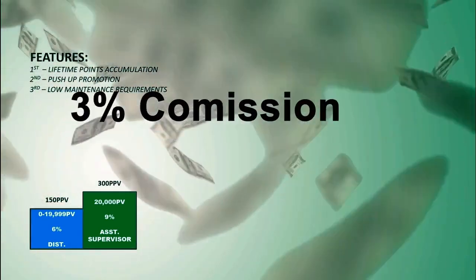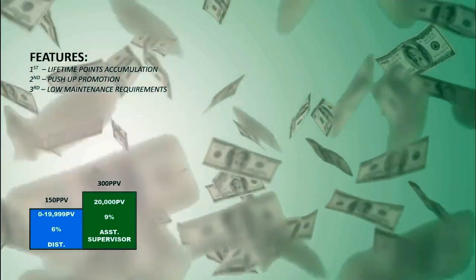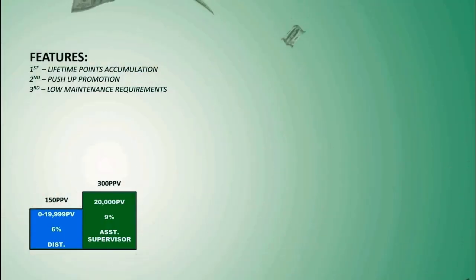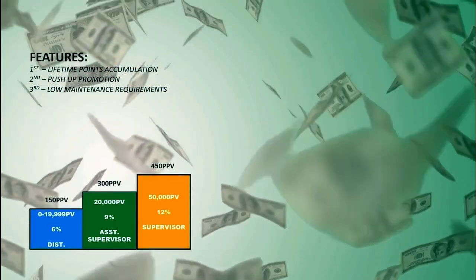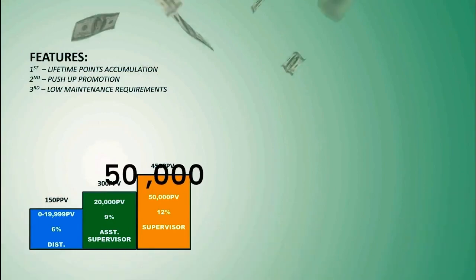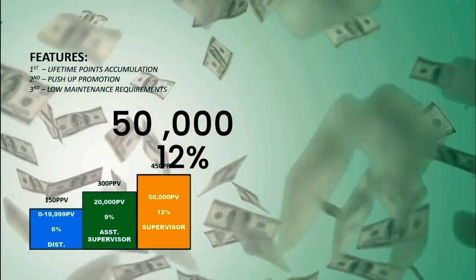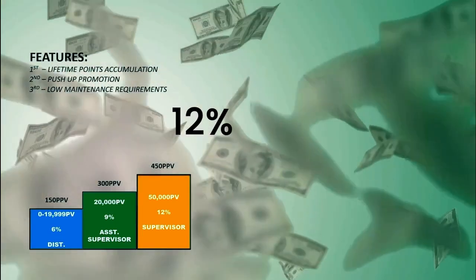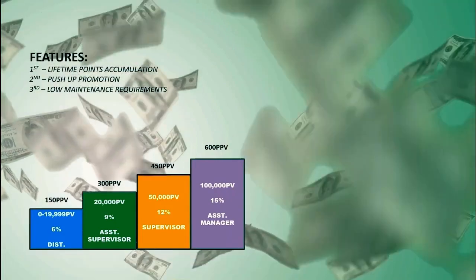Your points continue to increase as you and your team patronize F2N products. Once you reach 20,000 GPV, you are promoted to Assistant Supervisor, entitled to 9% personal rebates, while you earn 3% commission from the Group Sales of your direct downline distributors. The formula is: 9% Assistant Supervisor rebate minus 6% rebate of your direct downlines leaves you with 3% group rebate. Product points accumulation continues through regular and consistent product consumption. Once you reach 50,000 GPV, you are promoted to Supervisor rank and entitled to 12% personal rebate.